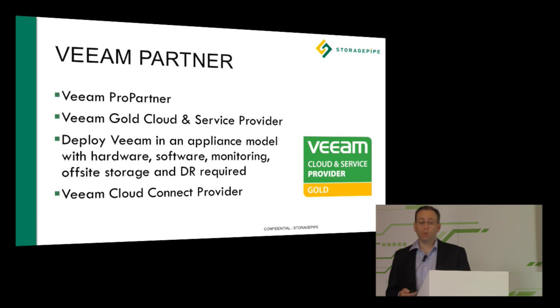We're also a Veeam Gold Partner, and we've extended our relationship with Veeam through Cloud Connect and our Veeam DR solution, where we deploy Veeam in an appliance model that includes all the hardware, software, monitoring, and disaster recovery you need from one provider. We're launching here at the show our Veeam Cloud Connect solution, which you can now buy through our website.